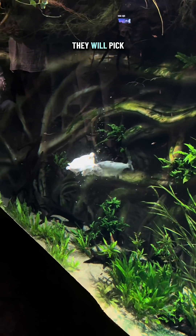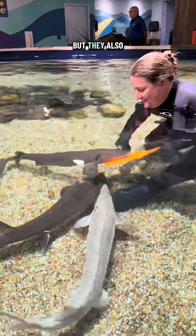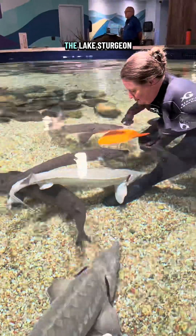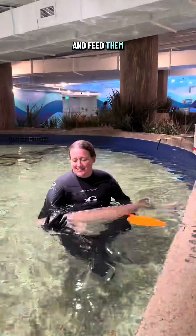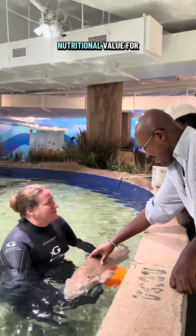Then over the next few hours, they will pick away at that chicken. Not only do these aquarists work in River Scout, but they also work with our lake sturgeon in our new Explorers Cove habitat. The lake sturgeon, just like many animals in the aquarium, are target trained, so every day our trainers go in and feed them by target. This ensures that each fish is getting its proper nutritional value for the day.